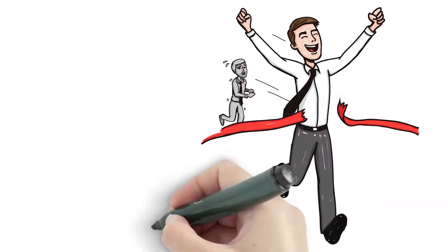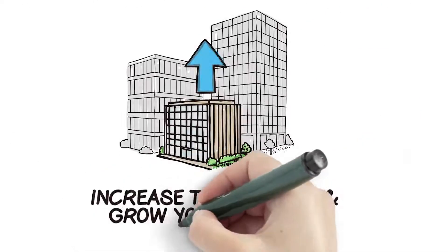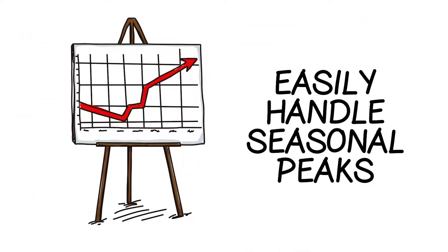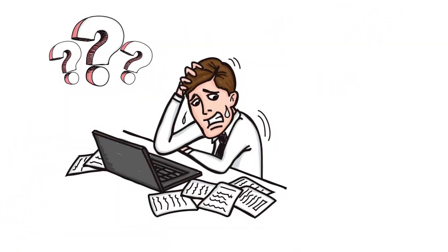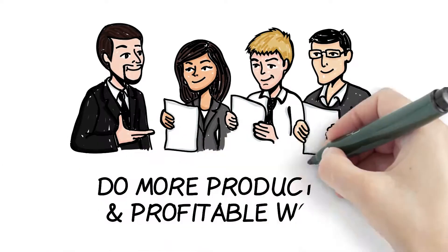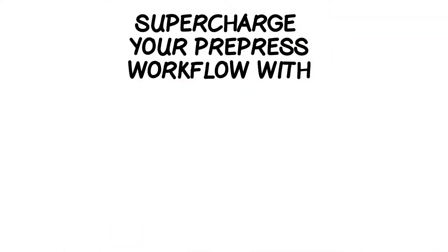Not to mention the huge competitive advantage TeeFlo offers — the capabilities to increase throughput and grow your business, and the ability to easily handle seasonal peaks without any problem. How can you keep processing jobs manually and stay competitive? Why not have your staff do more productive and profitable work? Start supercharging your pre-press workflow with Alliant TeeFlo today.